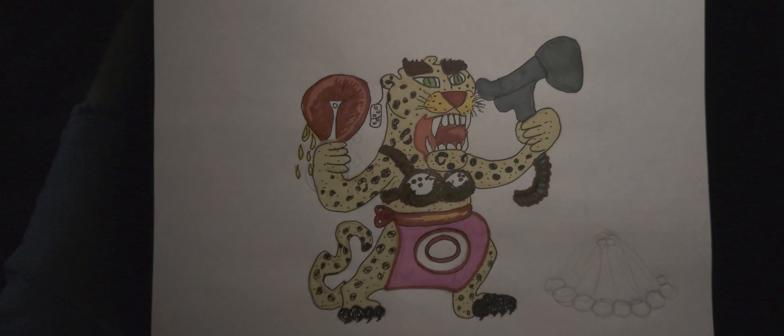Greetings, my dear friends! My name is Maxim and welcome to my channel. What I have for you today is a visual mnemonic for Peutz-Jeghers syndrome. Without further ado, let's dive into it.